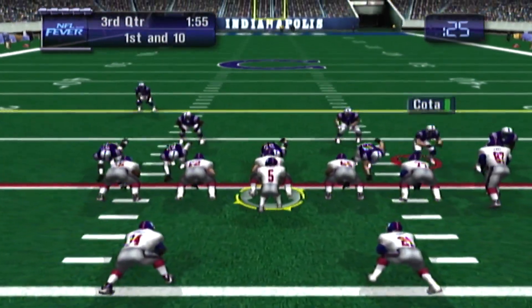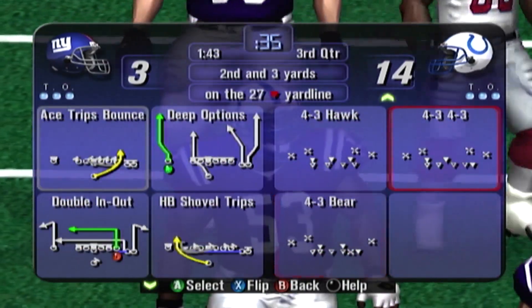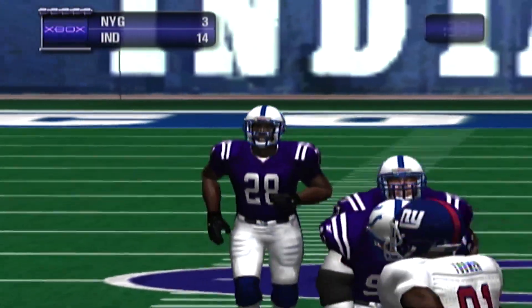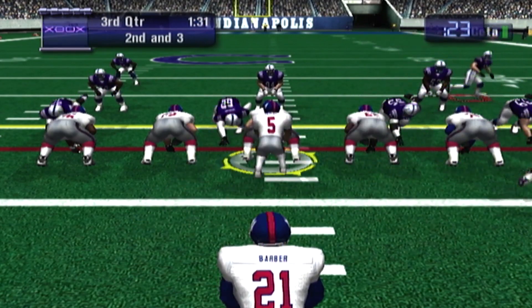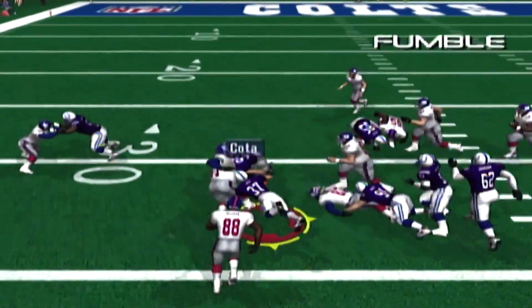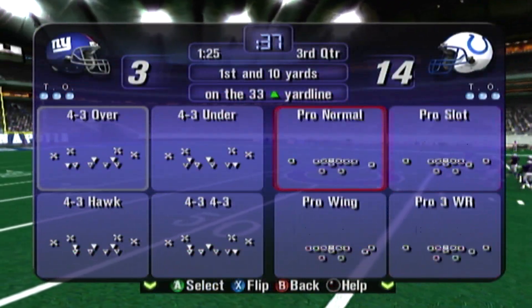The drive begins at the 20. Barber with the ball — he gets a nice gain of seven yards. Second down, Giants. Second and three. Man in motion. Collins looks downfield — the ball's loose, recovered by the defense. That's a turnover — recovered by Coda. The ball carrier forgot his most important assignment: hang on to the ball.